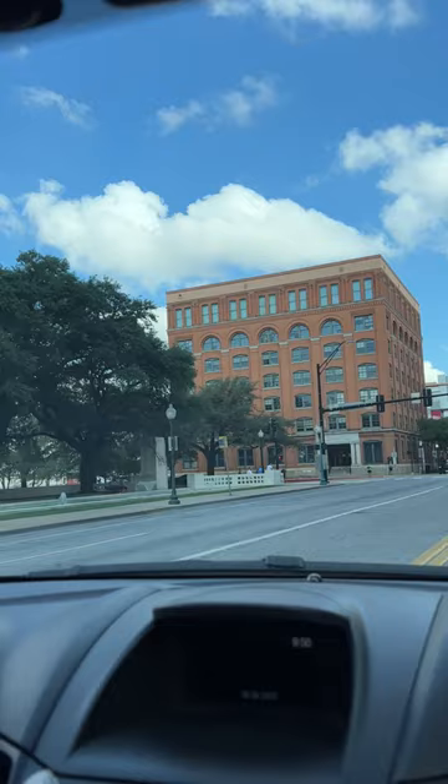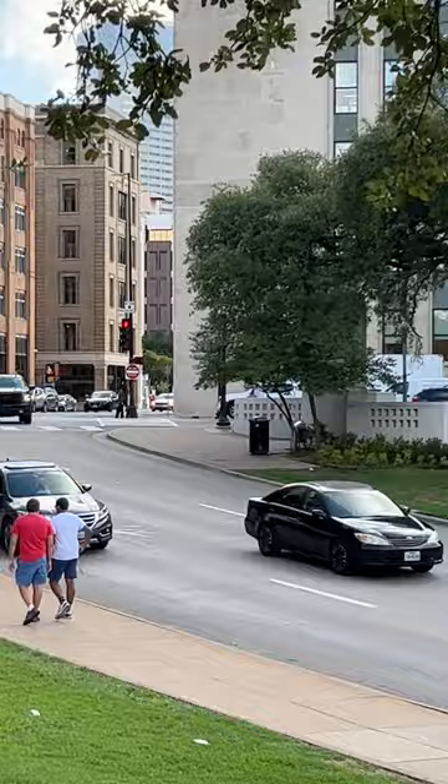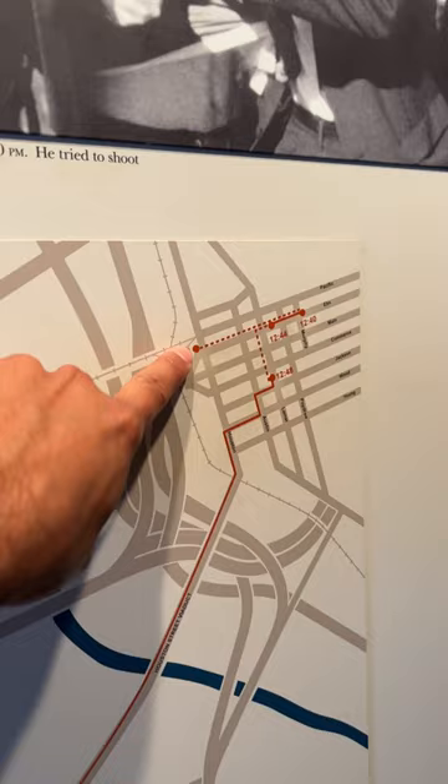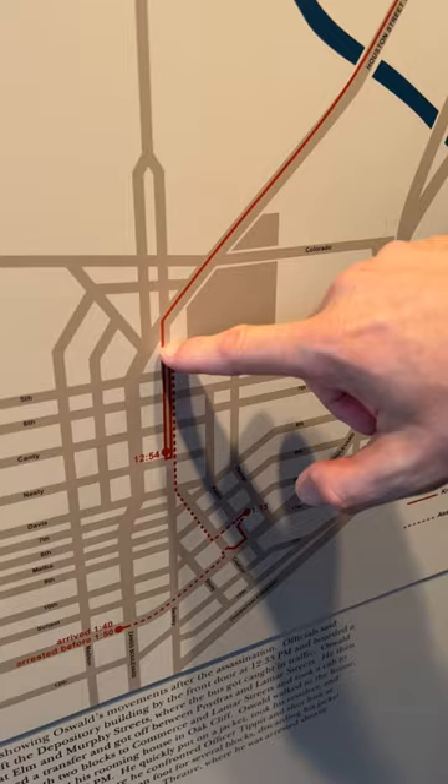This is the Texas School Book Depository right there. He made this turn down that hill — that's where the shots were fired and the assassination took place. John Taylor and I are in Dallas, Texas, at Dealey Plaza, where President John F. Kennedy was assassinated on November 22, 1963. Today, we are going to retrace Lee Harvey Oswald's footsteps from his escape from the Texas School Book Depository to his boarding house to where he ultimately got arrested.